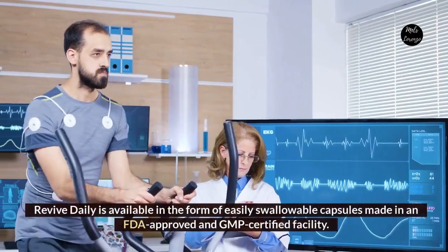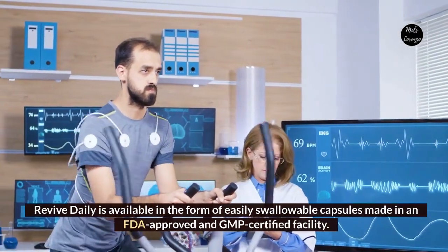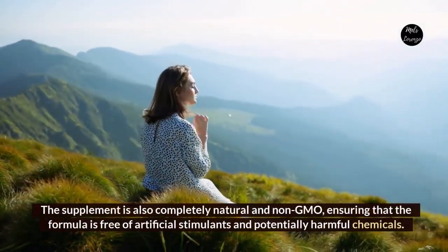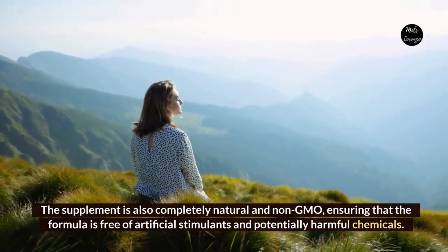Revive Daily is available in the form of easily swallowable capsules, made in an FDA-approved and GMP-certified facility. The supplement is also completely natural and non-GMO, ensuring that the formula is free of artificial stimulants and potentially harmful chemicals.